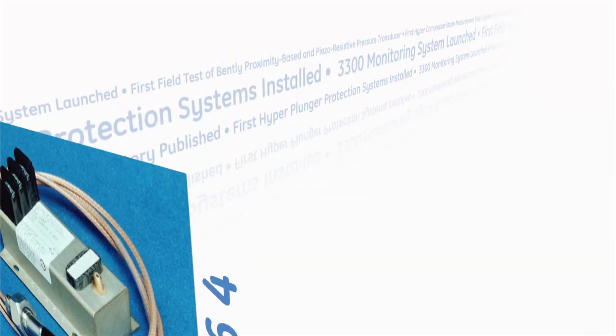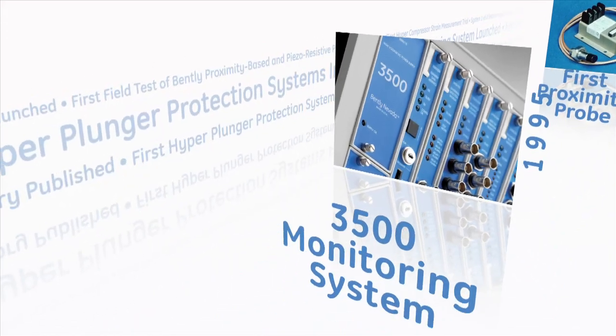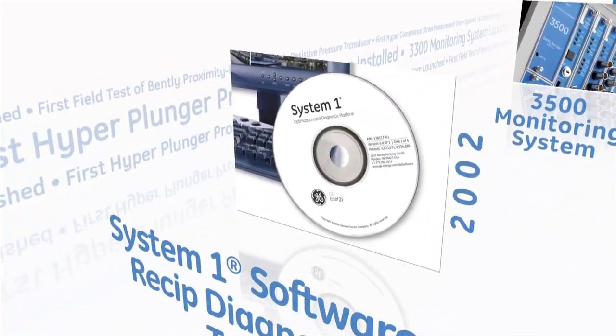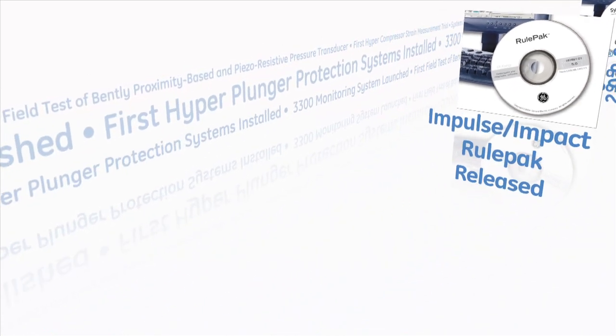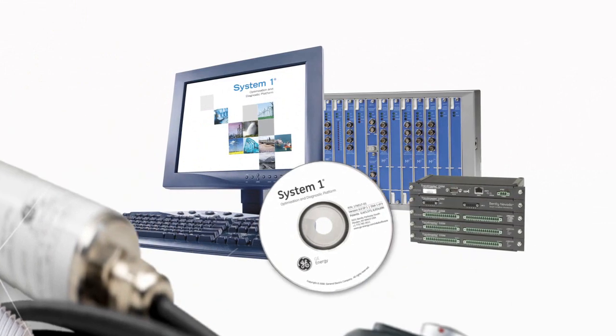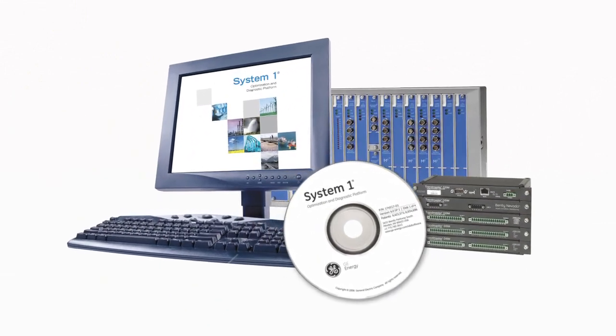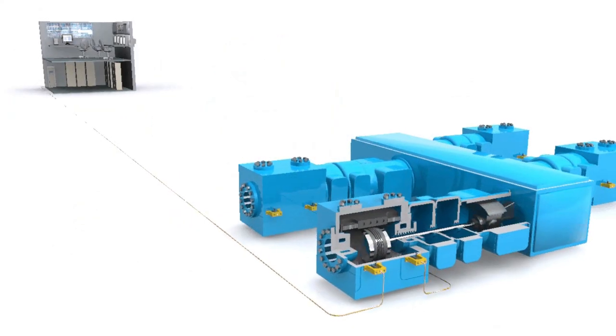We broke ground in the ReSIP market in the mid-1960s with the first Bentley Nevada Proximity probe applications. Since then, we have cultivated that modest beginning into a fully integrated solution. What truly sets us apart is an ability to embed our 40-plus years of asset and ReSIP experience into our products and services.